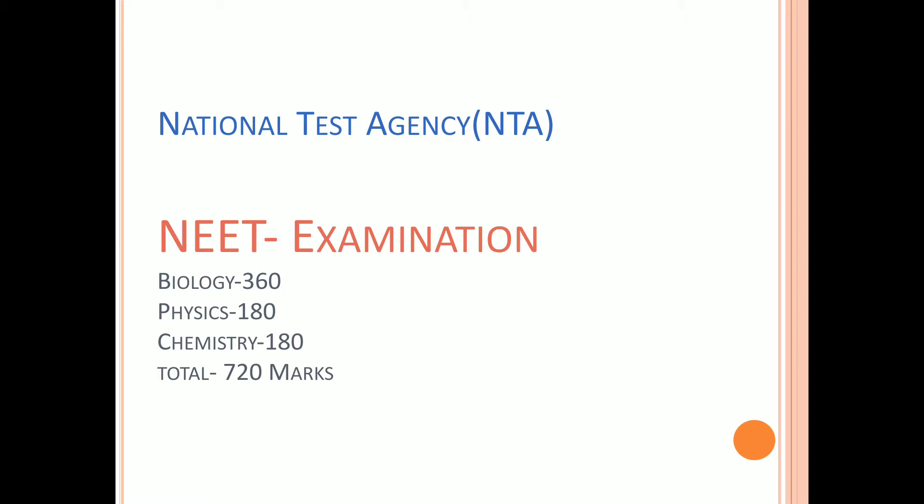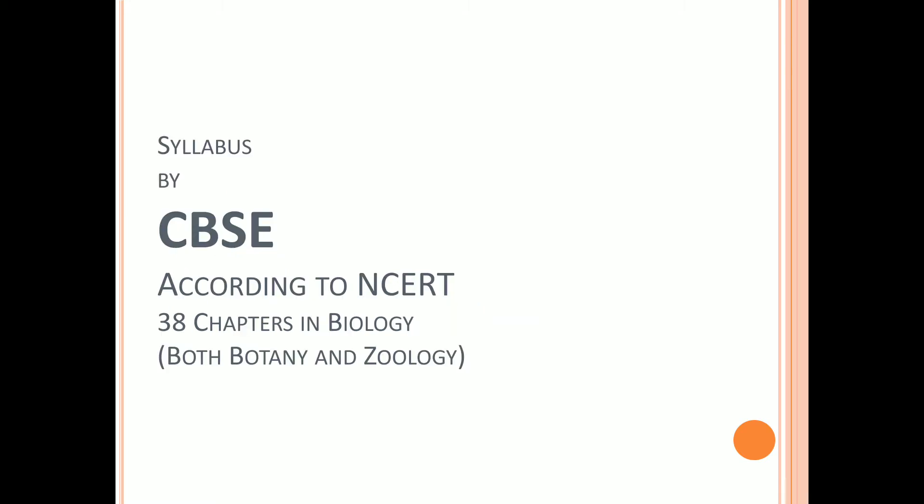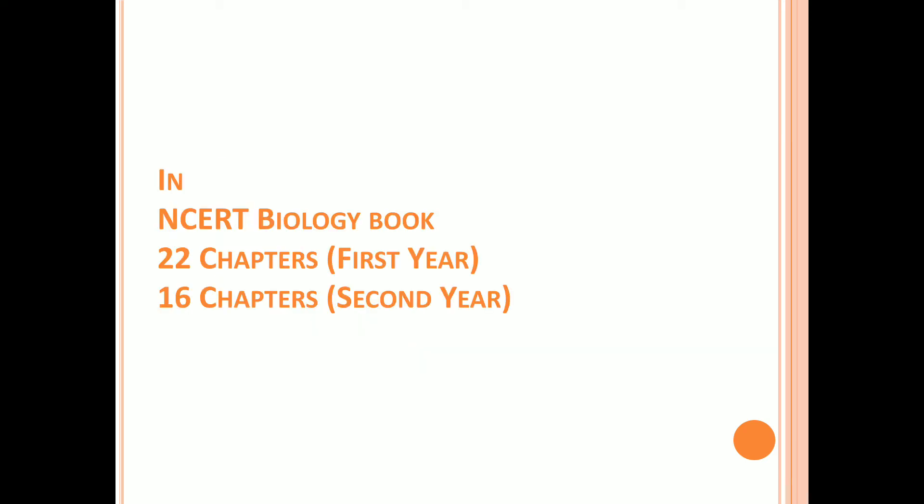NEET examination is conducted throughout India by the National Test Agency (NTA). Totally 720 marks are there in NEET examination — biology 360 marks, physics 180 marks, chemistry 180 marks. From biology, 90 questions; physics, 45 questions; chemistry, 45 questions. Each question carries 4 marks. There is a negative marking system in NEET examination. The syllabus was given by CBSE according to NCERT.